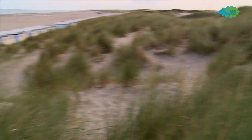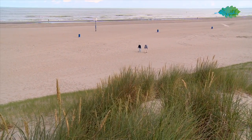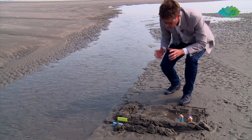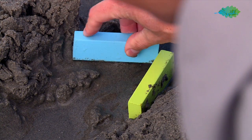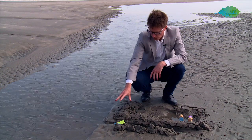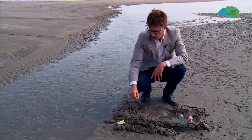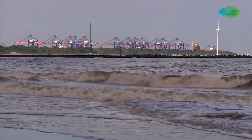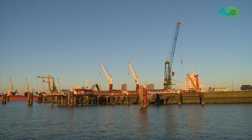We have our storm surge barrier, which can handle 50 centimeters of sea level rise. Every time when we have a storm surge, it will close, so we will be protected. Nowadays, the frequency of closure is about once in 12 years. When the sea level is rising, it will probably become a frequency of once a year, so the harbor will not be that accessible anymore.